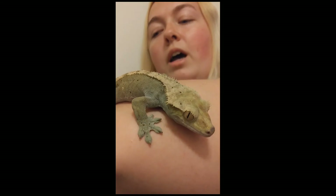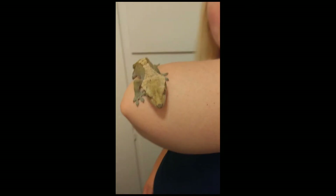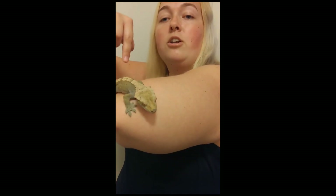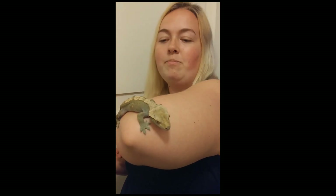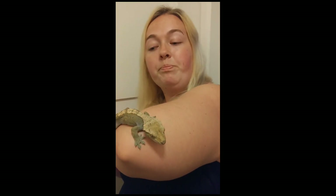Another fun fact: if you look at his tail area, that little sack is his hemipenal bulge — that's how you can tell he is male. Males have those little bulges, while females have what looks like a small slit underneath their tail in that same area. It does take a couple of months before you can even determine the gender of a crested gecko.